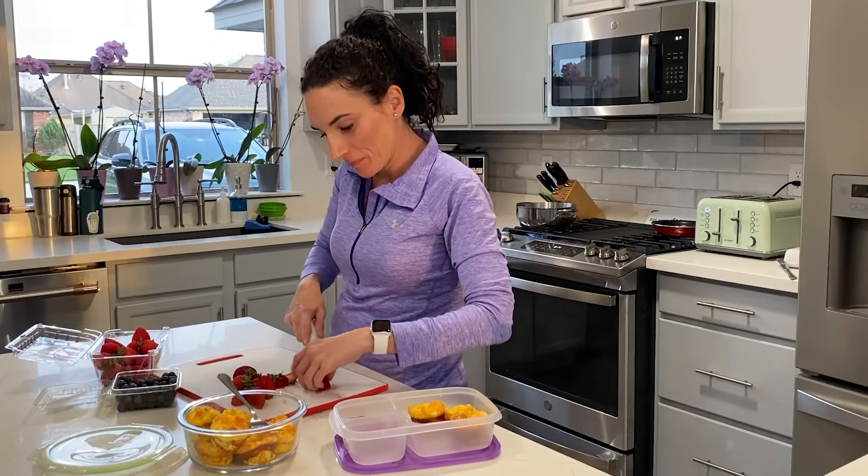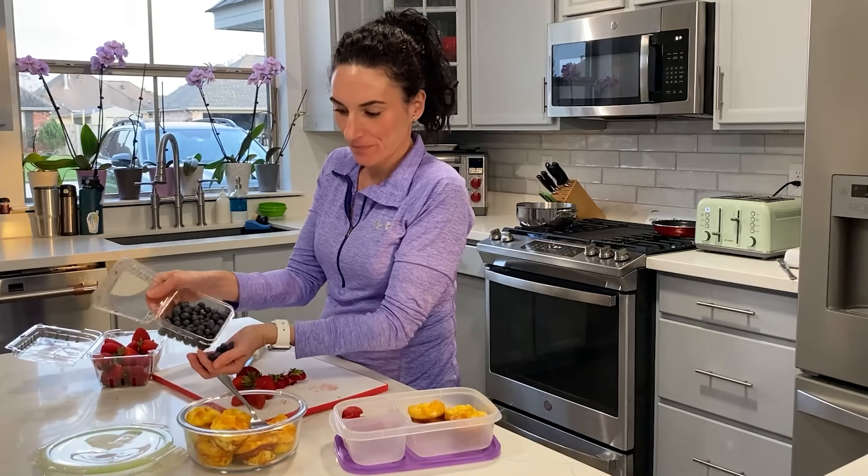Hey guys, today's video is coming to you from inside my car, where I'm just finishing my coffee and taking a break from this crazy morning of driving my kids around. I thought I could share with you some of the breakfast ideas I pack on the go that my teens enjoy in the car.